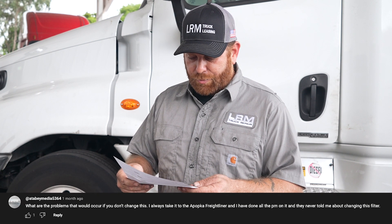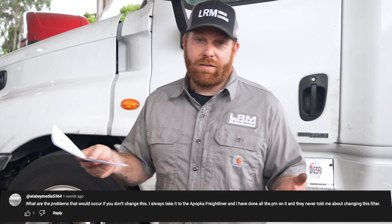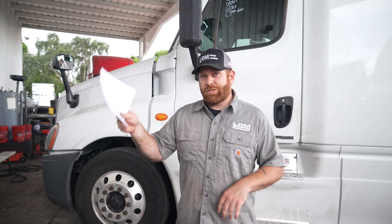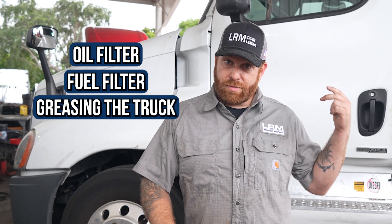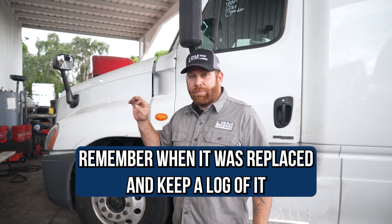The next one is bay_media5364. He's asking what problems occur if you don't change the crankcase filter, since he always gets his service done at a Freightliner dealer. That's a good question. I've talked to people over the years who went to a TA, Petro, dealership, or shop for an oil change, but the oil change only includes oil filter, fuel filter, greasing the truck, and checking the transmission and differentials. It does not include topping off fluids, checking the air filter, cabin filter, air dryer cartridge, or crankcase filter.